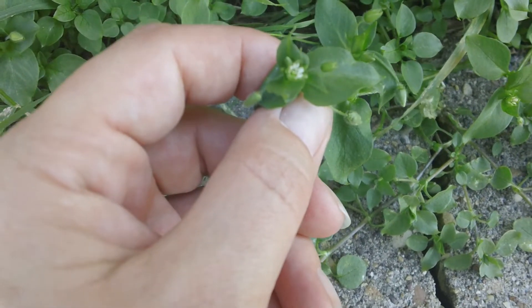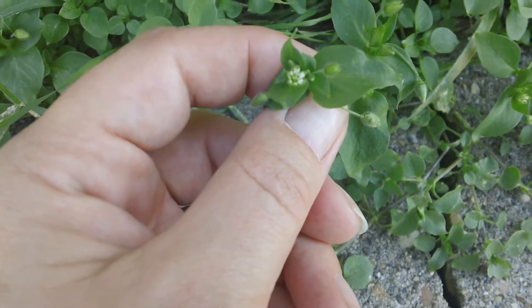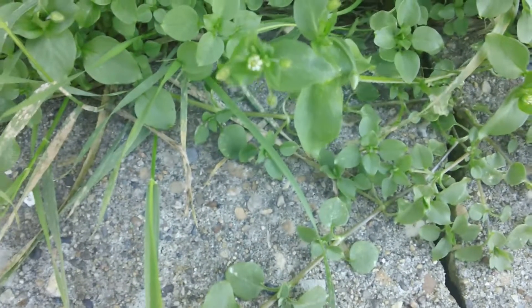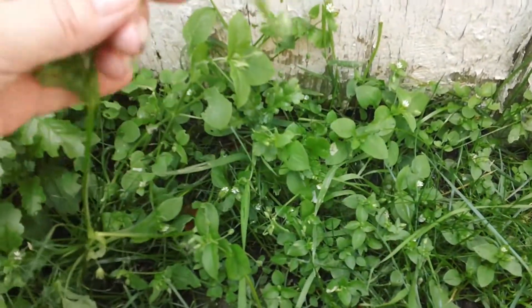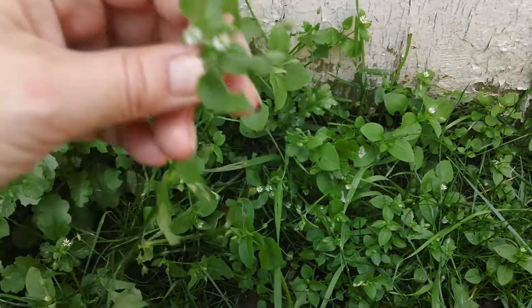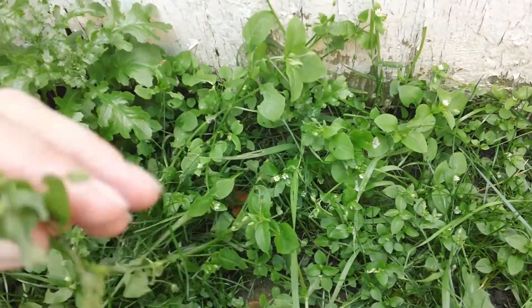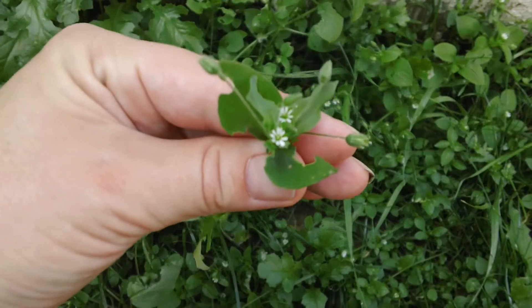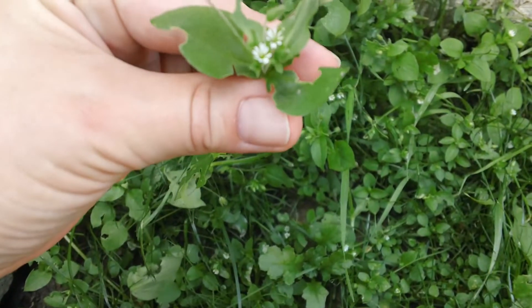This plant grows in cool shady areas and it's edible to rabbits and humans — it tastes like spinach. You want to be careful how much of this plant you give to your rabbit because it's high in oxalate acid.